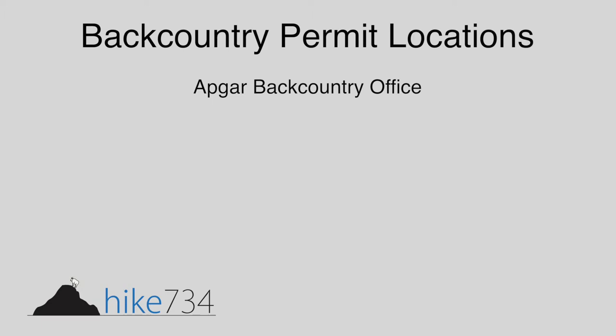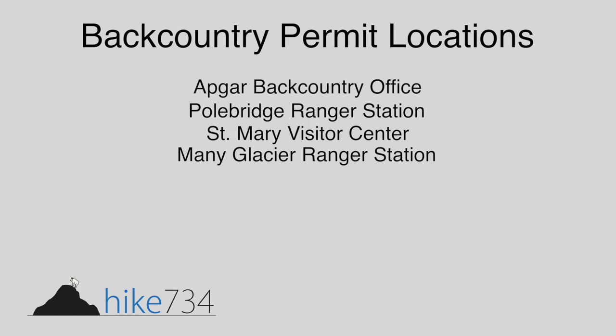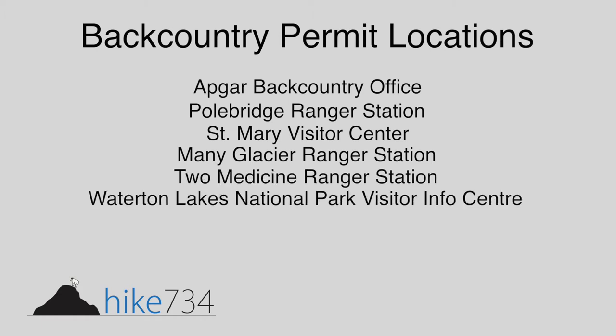The first thing is where to actually pick up your permit, whether it's advanced or walk-in. Locations include Apgar in West Glacier, Pole Bridge in the North Fork, the St. Mary Visitor Center, ranger stations in Many Glacier or Two Medicine, or the visitor reception center up in Waterton National Parks.